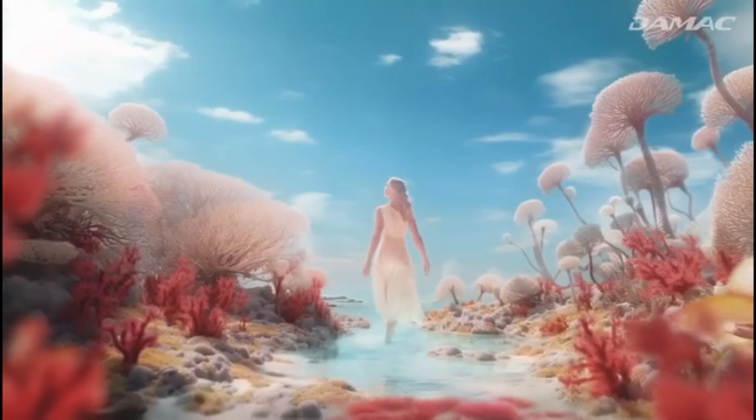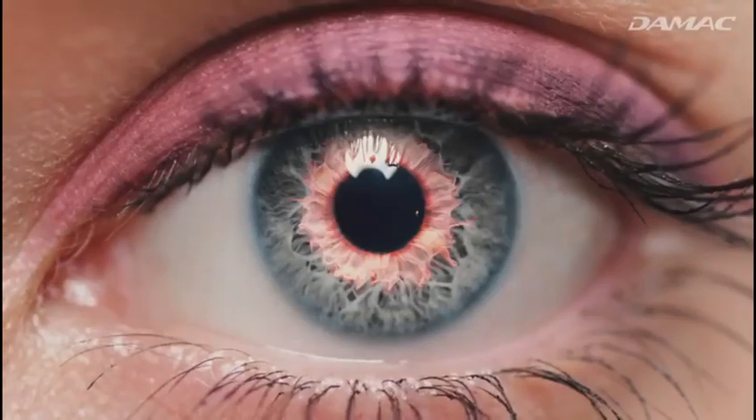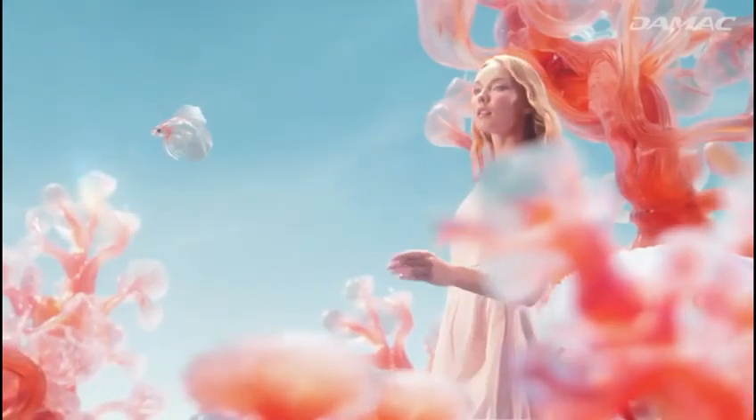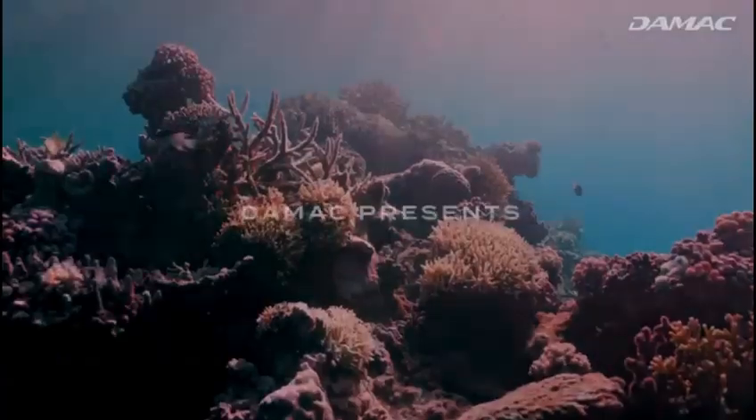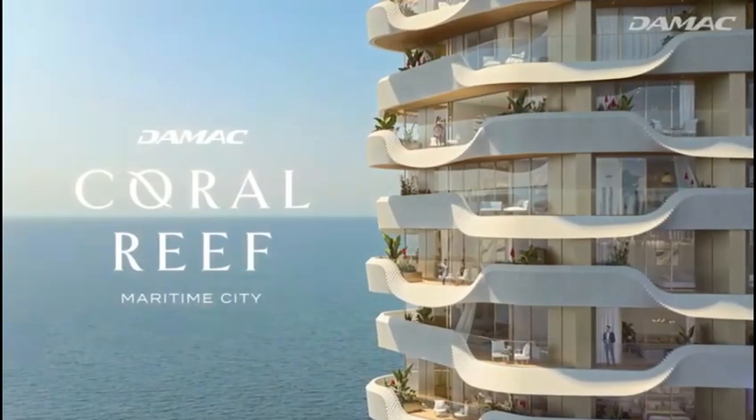Step into wonder, serenity and spirited environments. Discover a kaleidoscope of luxury that's steeped in legacy — an oceanic dream come to life. This is Damak Coral Reef.